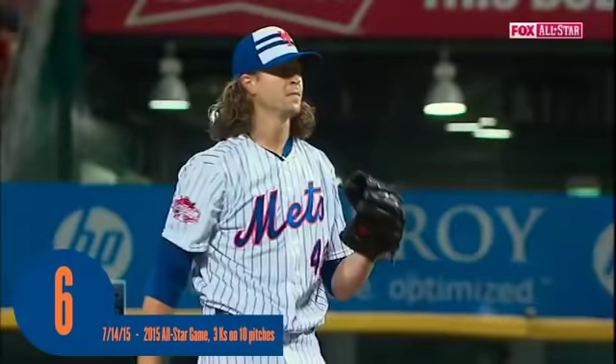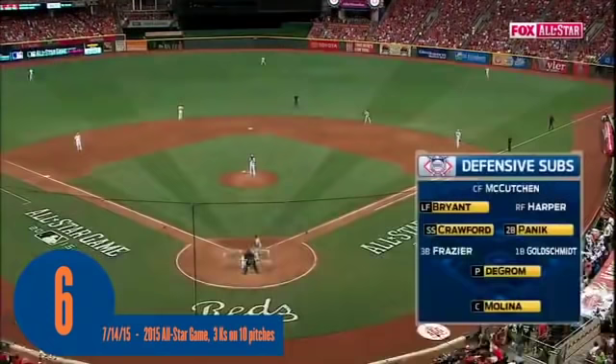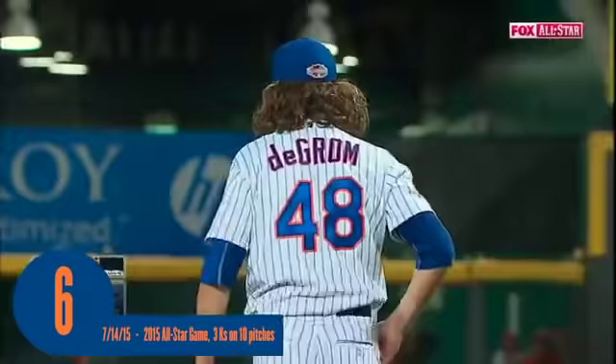Now it's Jacob deGrom, and the right-hander finds a strike to begin his night here in the sixth inning with the NL down by two. You've got to see Jacob deGrom in person. Hitters don't hit his fastball. The reason why he has such a forward release.